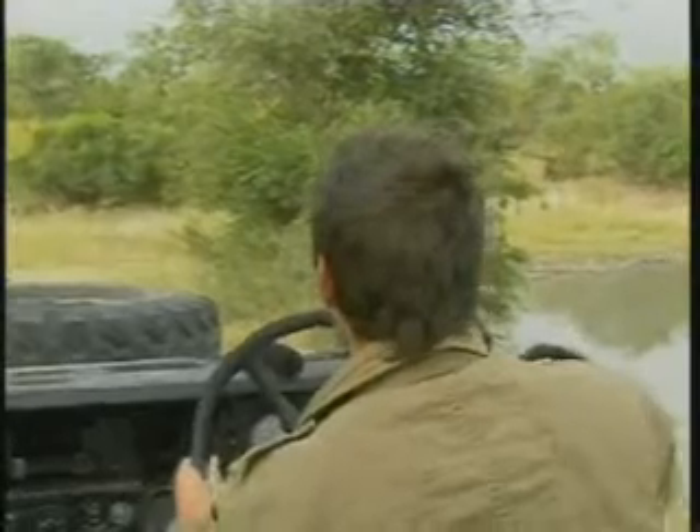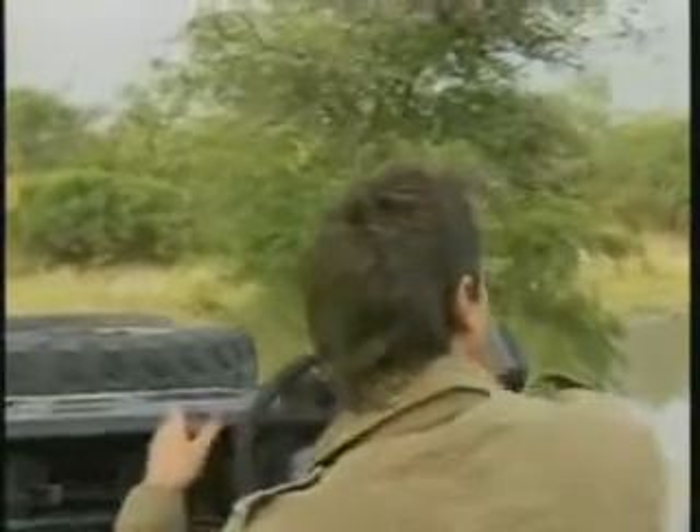Alright, let's go quickly before a herd of elephants and leopards arrive here and keep us occupied — just kidding of course.